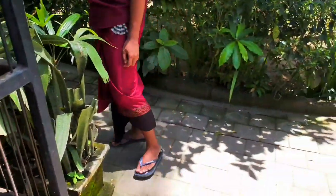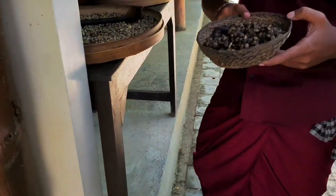So you want to see the poop? We have real poop here after we drive. Okay, so that poop is processed to make the coffee.